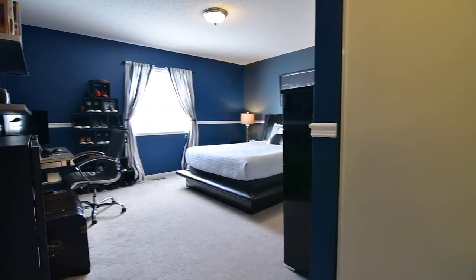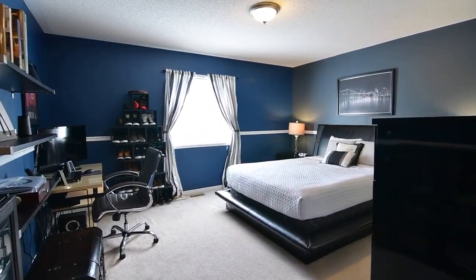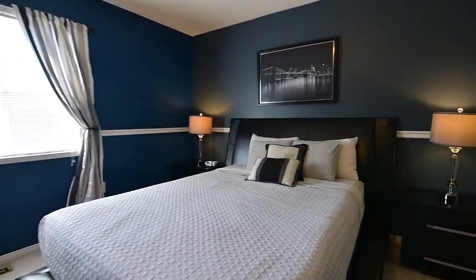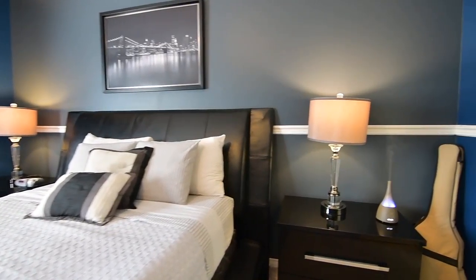The master and second bedroom suites are both generously sized south-facing bedrooms, with the second bedroom complete with its own four-piece en-suite washroom.